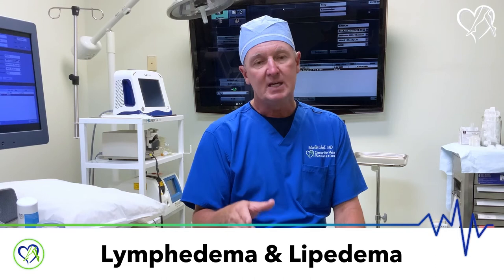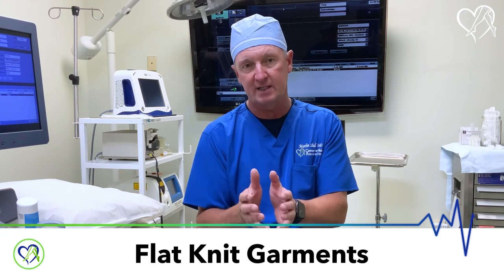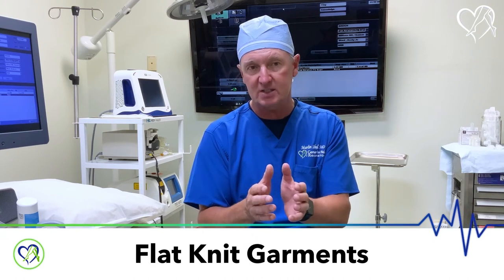Let's talk about a couple of other special things: lymphedema and lipoedema. If you have a standard-shaped limb and you're in the early stages of lymphedema or lipoedema, you can handle a typical compression garment that may come off the shelf. As soon as you start progressing into the more advanced conditions of lipoedema and lymphedema, we need to start thinking about different garments called flat-knit garments. These tend to be custom garments.